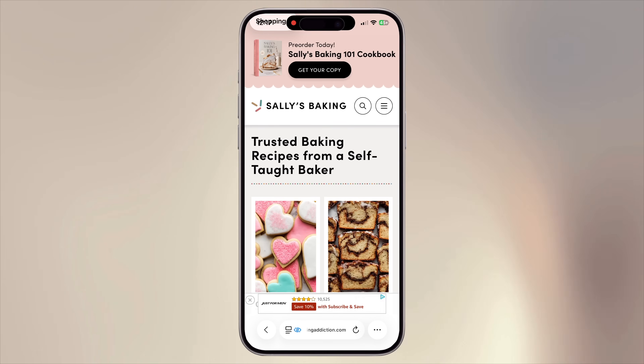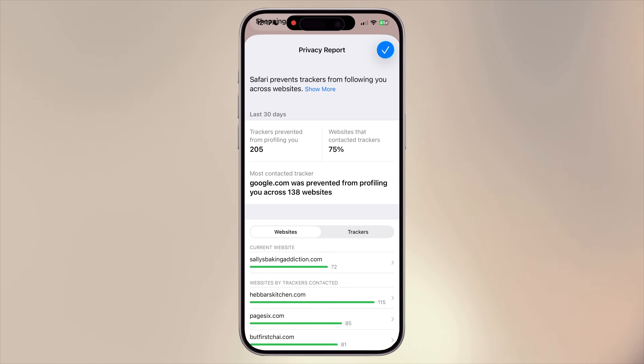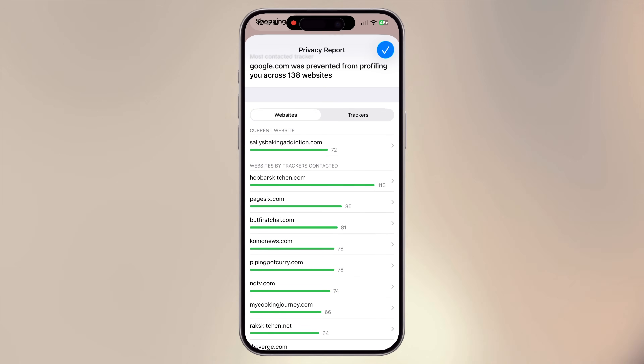If you've ever wondered how much tracking happens while you're browsing, Safari's privacy report gives you a front-row seat. It's like having a security guard who not only blocks the shady stuff but also shows you exactly what was stopped. While on any website, tap the icon, then the three dots, and click on Privacy Report. You will get a detailed report showing how many trackers Safari blocked, which companies tried to track you, and any security warnings. For example, if you're about to make a purchase and the privacy report shows dozens of trackers and suspicious activity, you might think twice.